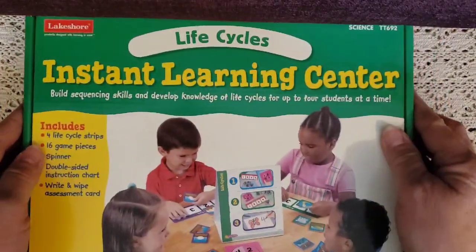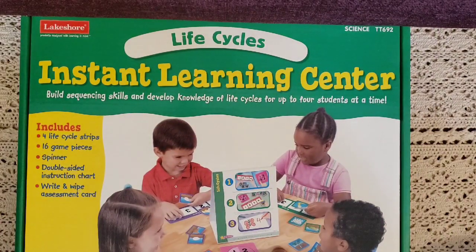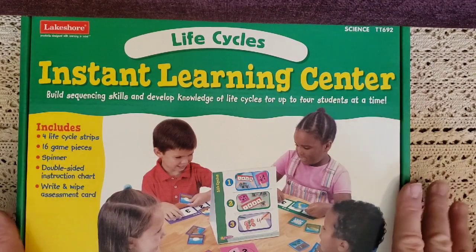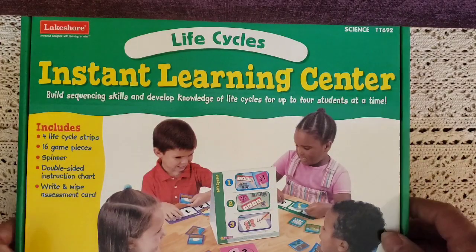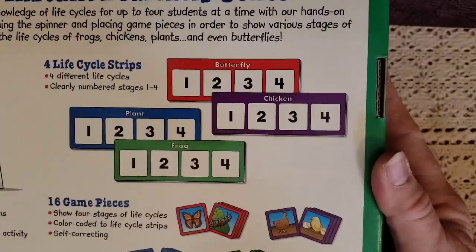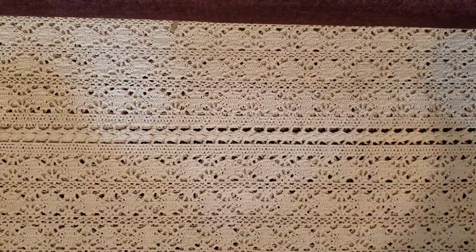Then we got the life cycles game. If you've watched many of my videos, you know I'm really into life cycles. I picked up the four-pack so the whole family — daddy, me, sissy, and Mason — can all do it together. It includes 16 game pieces showing the four stages of life cycles. So fun!